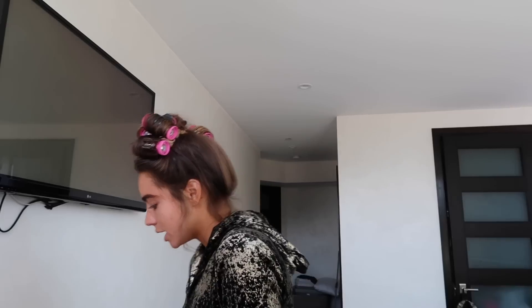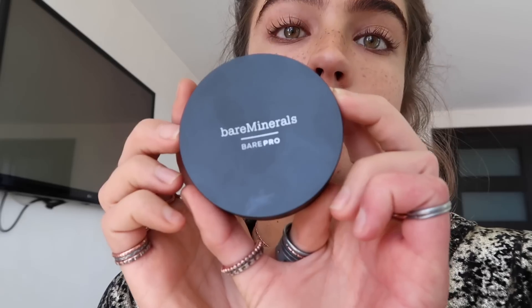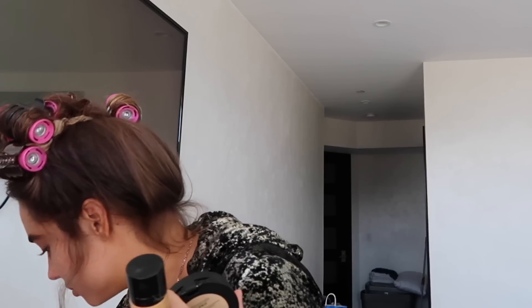Usually I wear my hair just naturally wavy, but today I wanted to put some actual curls in it. I don't really wear any primers or anything like that, just because I want as little on my skin as possible — I don't want my pores to get clogged. My favorite is Bare Minerals. I love Bare Minerals for my face because it's minerals for your skin. It comes in liquid form and it also comes in a compressed form — this is the compressed one.